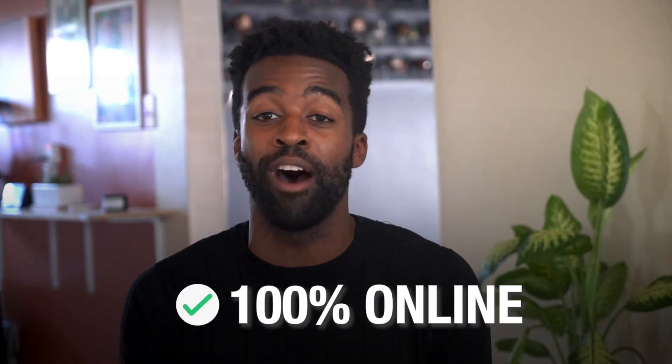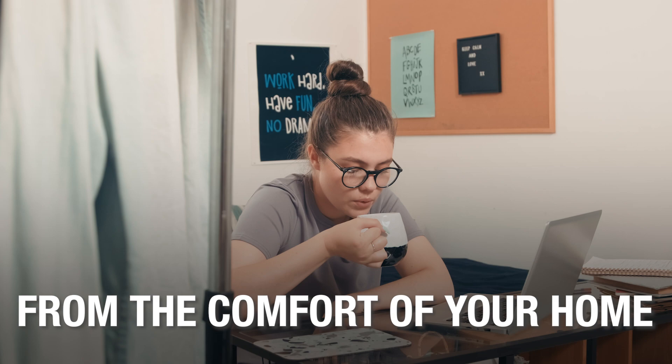Plus, you can prepare for your phlebotomy certification 100% online right from the comfort of your own home. However, there is something that you should know about — something that most aspiring phlebotomists discover when it's way too late.